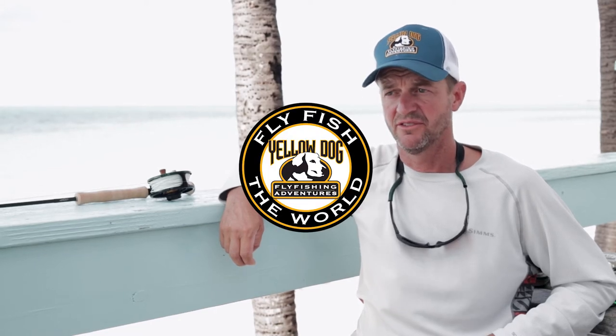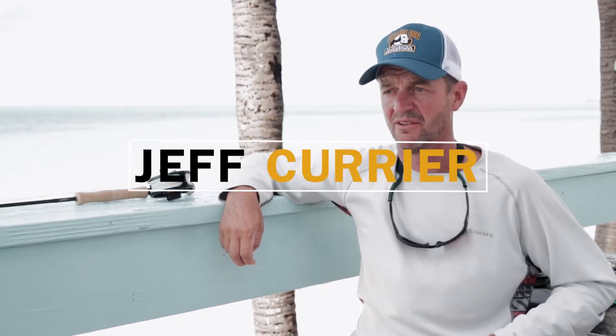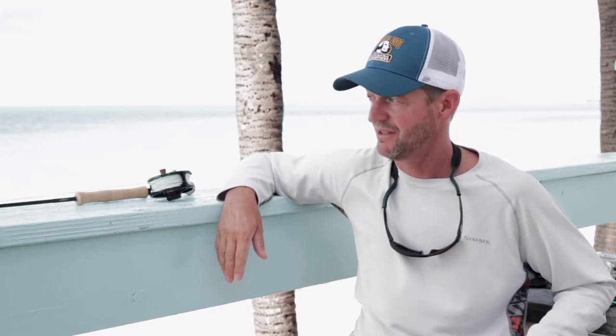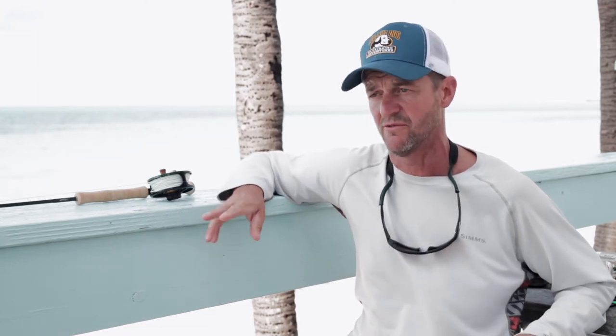What you wear on the flats is very important. I love those pretty shirts — the coral colors and the orange — they look great in photos, but it may cost you a permit or the biggest bonefish of your life. Those fish are getting chased around by all kinds of predators, not just people, so if they see you, it's over.